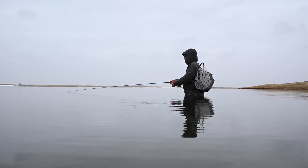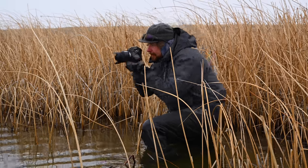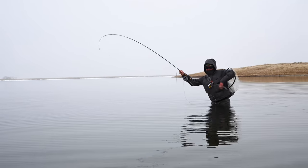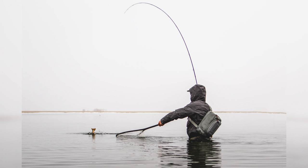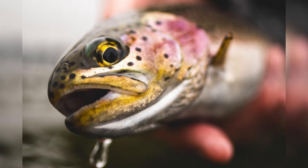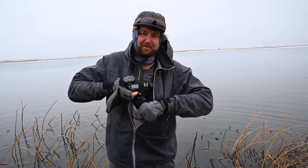If I had to choose one focal length to bring with me fishing, it would be the Tamron 35mm f1.8. I think it's one of the more versatile focal lengths — you can step back and shoot wide scenes, or you can bump in and get nice tight details. It's a great lens. When you have all your fishing gear, it's easy to just throw one nice prime in the back, and it's compact for storage.